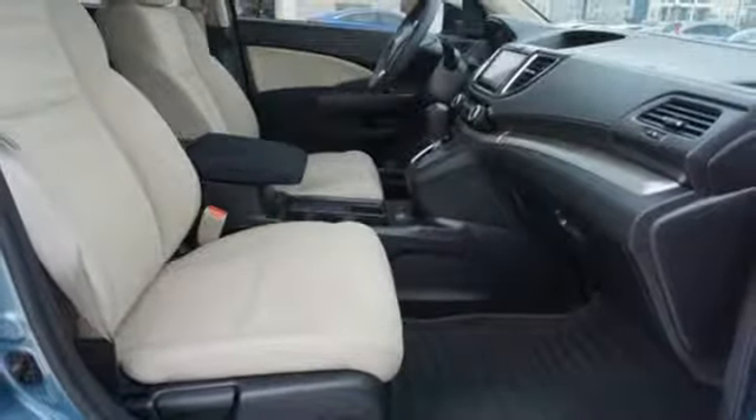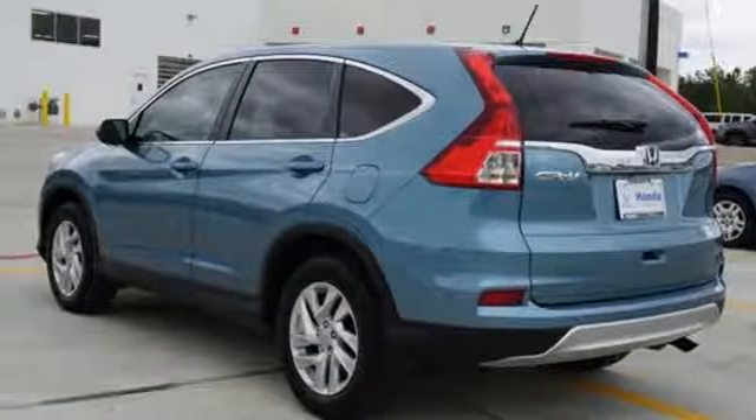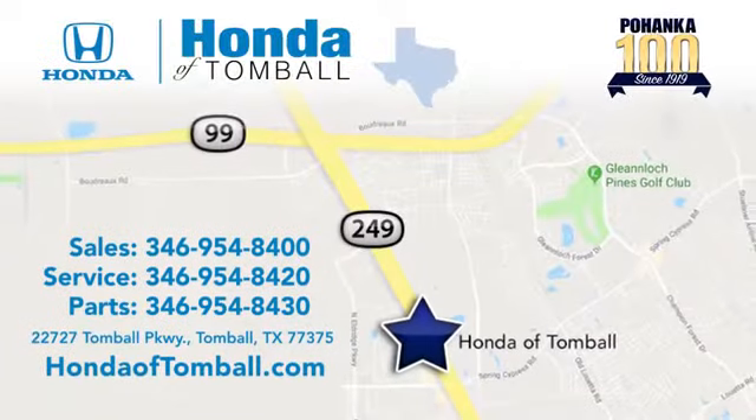Honda has a world-renowned reputation for reliability. See what it can do for you when you take it for a test drive. Come see us at the brand new Honda of Tomball, where we have friendly, certified sales consultants. Our dealership is easy to find with convenient access off the Tomball Parkway in Tomball, Texas.